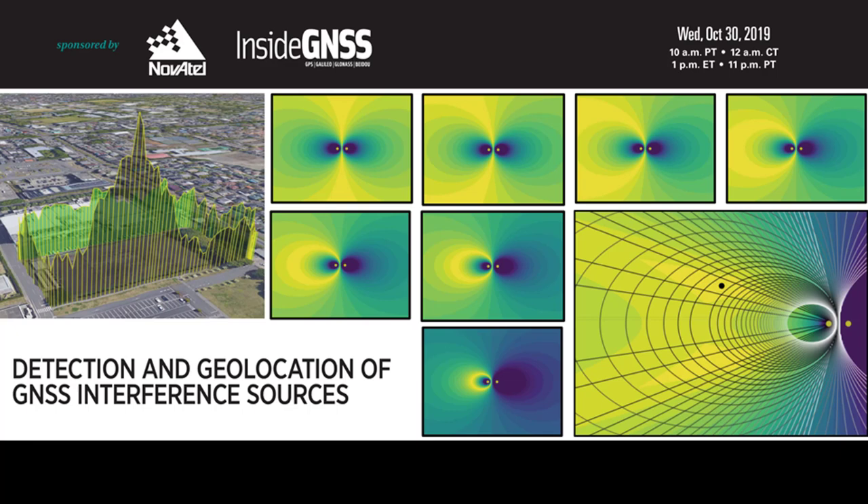Hi there, and welcome from Ventura, California, to today's webinar: Detection and Geolocation of GNSS Interference Sources, sponsored by Inside GNSS, Novotel, and Inside Unmanned Systems, and hosted by Webattract, the leader in thought leadership webinars.